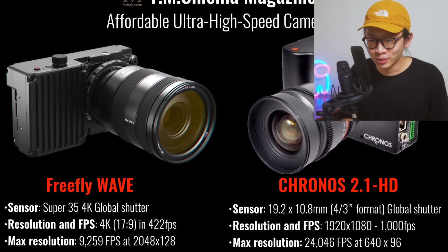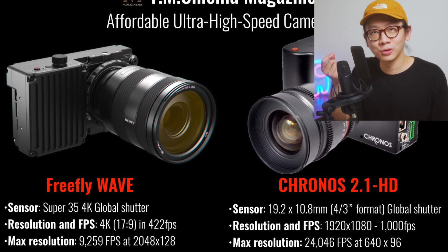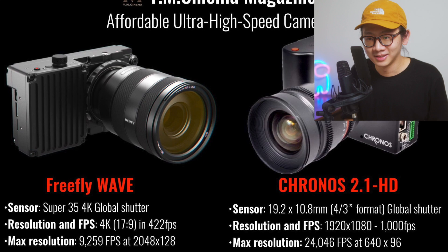The Chronos 2.1 can shoot at 24,000fps at 640 by 96. I don't even know what that looks like, but it exists. You can shoot at 24,000fps — which makes you wonder, what is even happening at that speed? Can you capture the future?